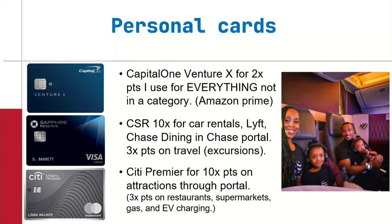My Capital One Venture or Venture X both earn two points per dollar on everything — regardless of category. Think Amazon Prime: most people have it. What you should do is remove all credit cards and bank accounts connected to your Amazon Prime and replace them with a Capital One Venture or Venture X to earn two points per dollar on everything. That is why I use that card — it is my most used card, though not my favorite.